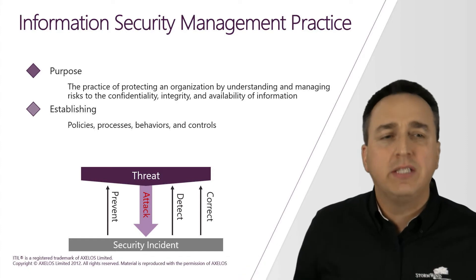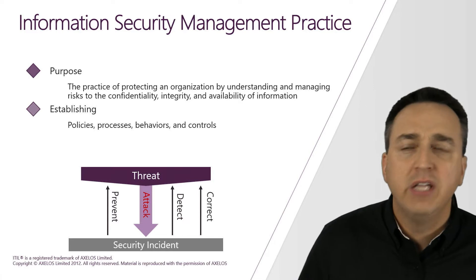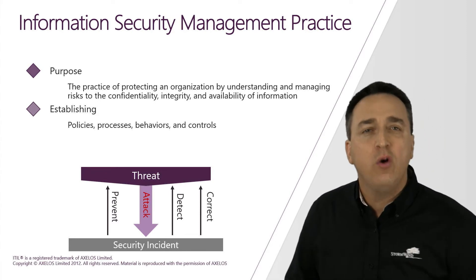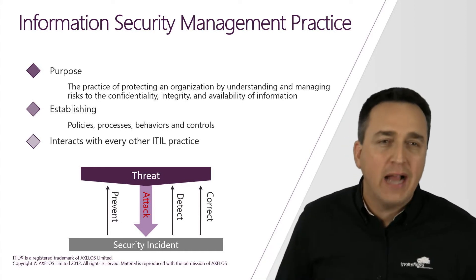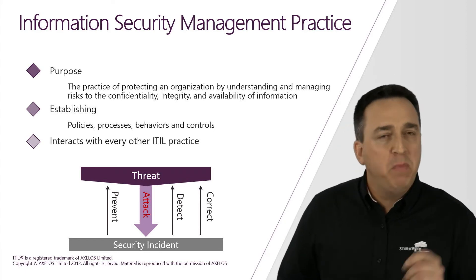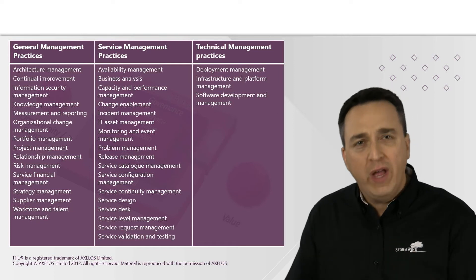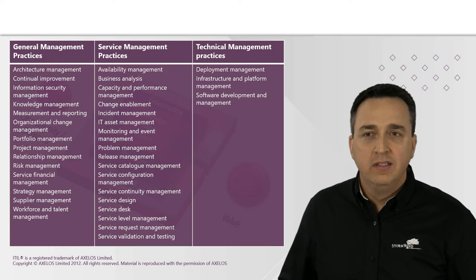It is all about establishing those critical policies, processes, behaviors and controls that must be followed in order to protect the CIA of the people and the organization. And it is the only ITIL practice that interacts with every other ITIL practice, meaning that you can't do any of these other practices unless you are doing them in accordance with the information security management practice.